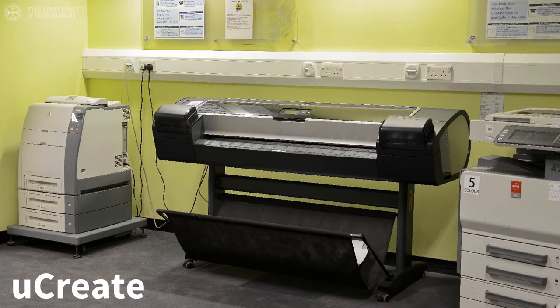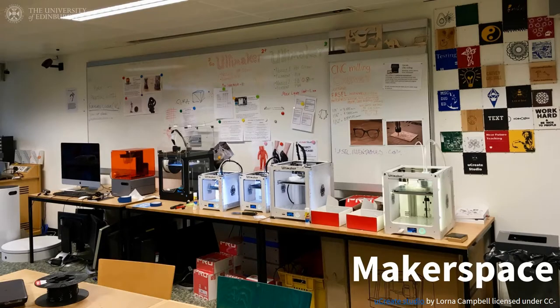YouCreate is a self-service multimedia and IT service where you can print your own posters, use design software and scan film and documents to high resolution. There are YouCreate facilities in the main library and the Murray Library at King's Buildings. There is also a makerspace called the YouCreate Studio in the main library, which has 3D printers and scanners and other equipment. More details are available on their website.